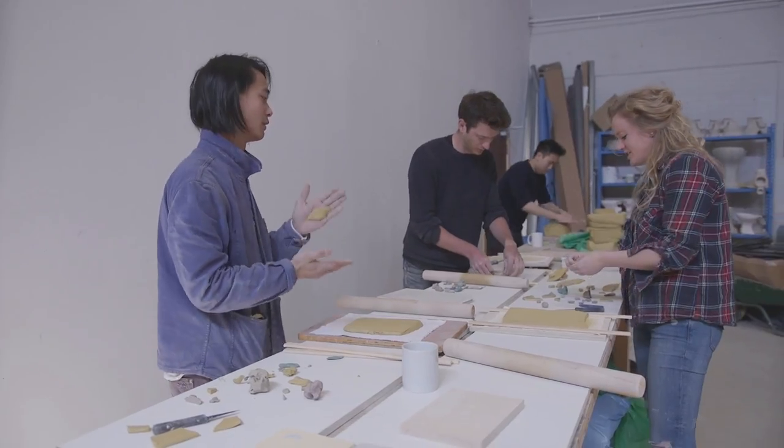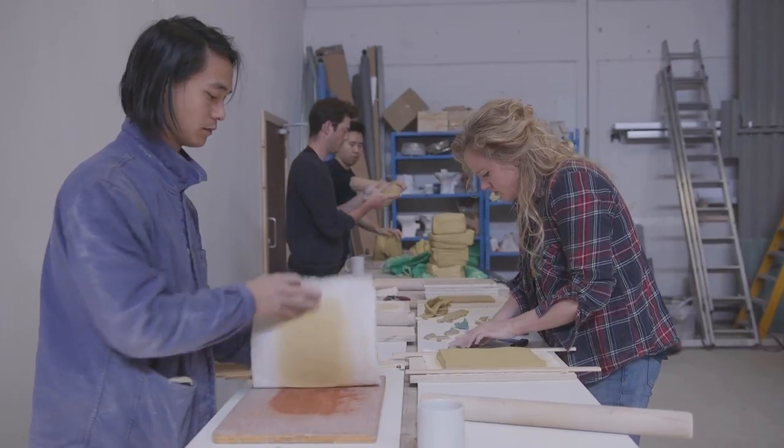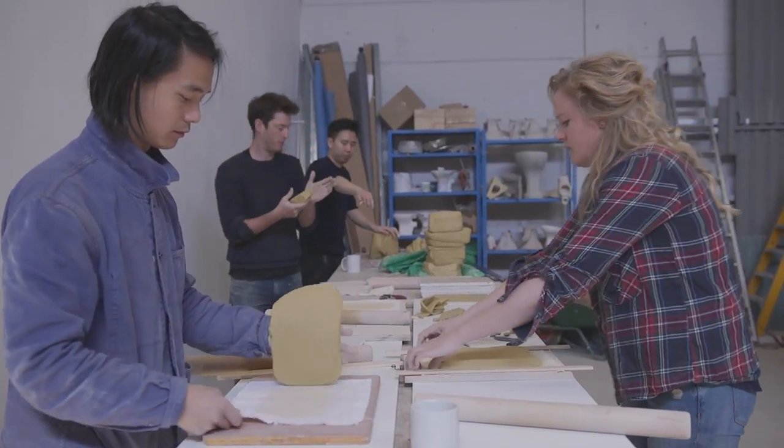My name is Matthew Raw. I'm an artist specialised in working with clay, and the guys at Semble got me involved in this project to help them produce the cladding for the Art in the Underground project at Seven Sisters.